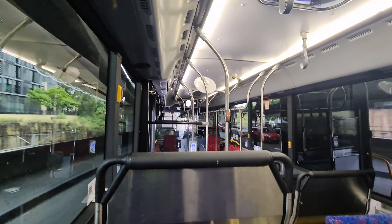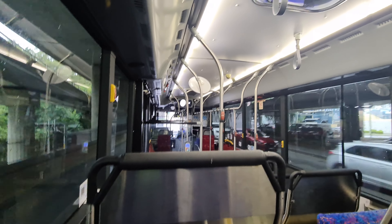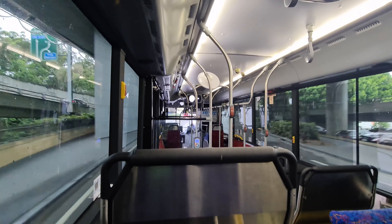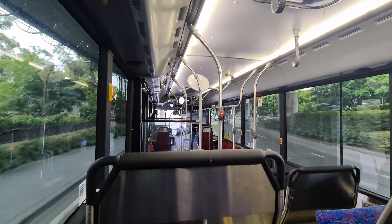My chariot today is 8080, an August 2020 build Mercedes-Benz O500 LE with a Volgren Optimist body, seen here on a grey December day on L1 light rail replacement.